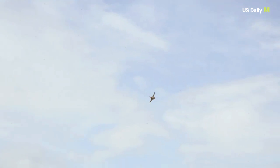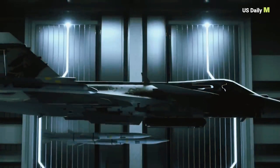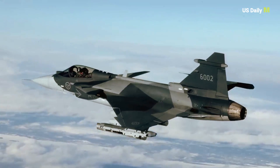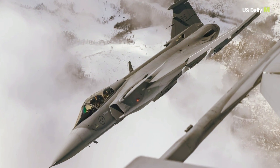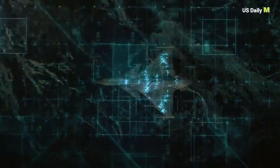The Gripen E program represents an advancement in Sweden's military aviation capabilities. The Gripen E is the latest variation of the Swedish-made fighter jet, costing $85 million (SKR 931.67 million) per unit. This is considerably more than the previous DNC variants, according to GlobalData's Sweden Defense Market 2023-2028 report.